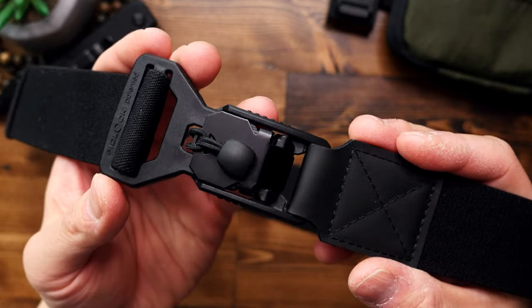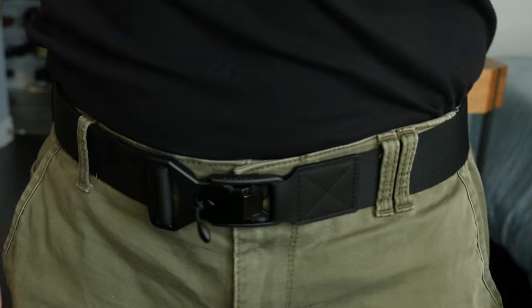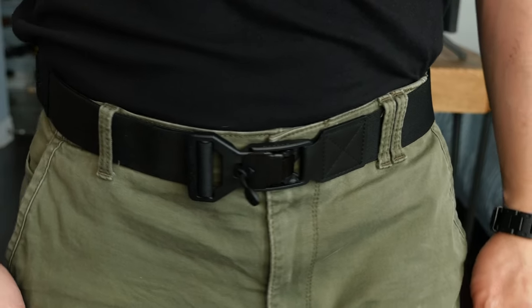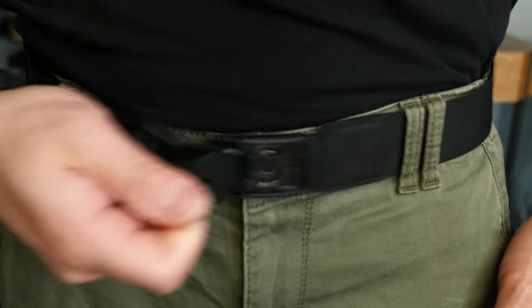I've also been using this belt for months, so this is definitely a long-term opinion. In my personal experience, this belt is sturdy enough to hold up my pants, but still stretchy and thin enough to remain lightweight and comfy.